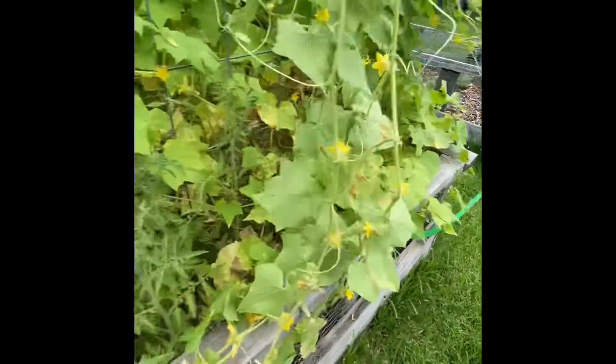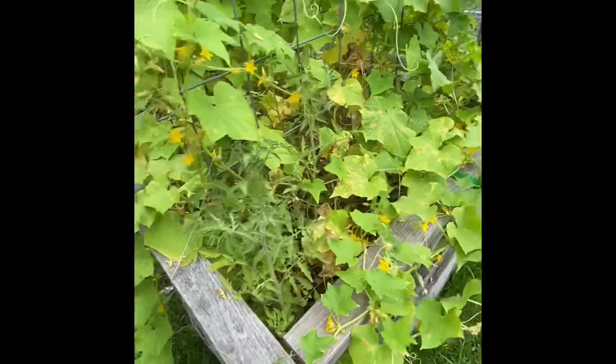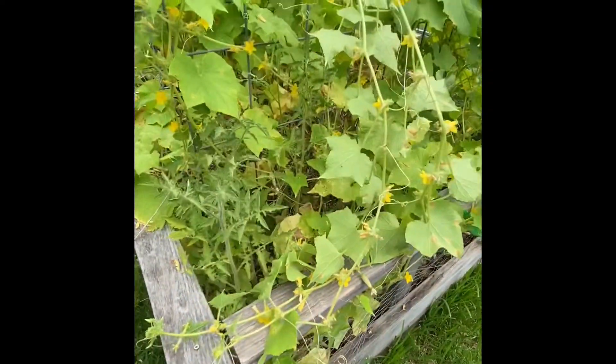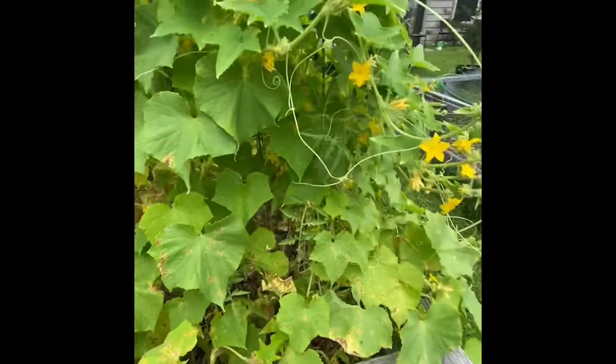So many bees. I'm trying to make this see the bees. These cucumbers are going up and took over the side of the box where the zucchini are and where the tomatoes are supposed to be.